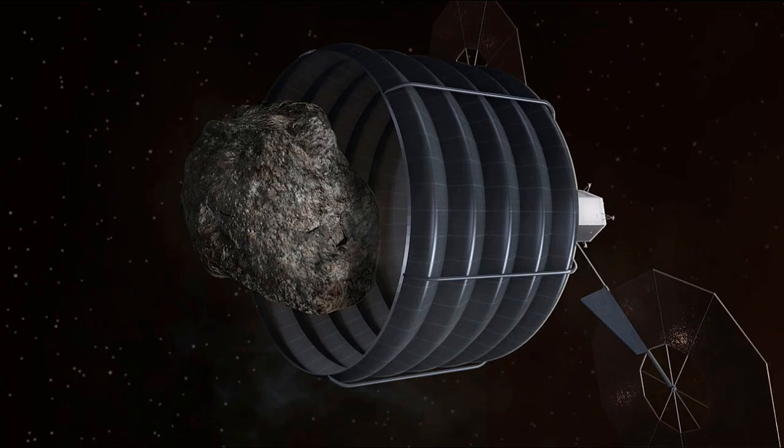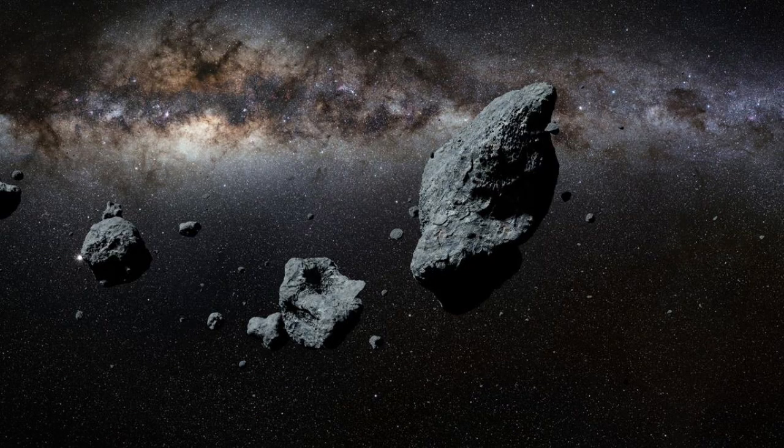Some of these proof-of-concept experimental missions just to test out some of the design ideas will probably get launched eventually. But in terms of it actually becoming a suddenly booming, exploding industry, that is not really happening.